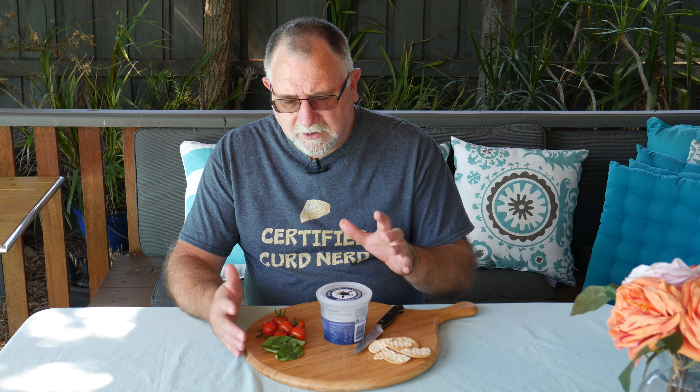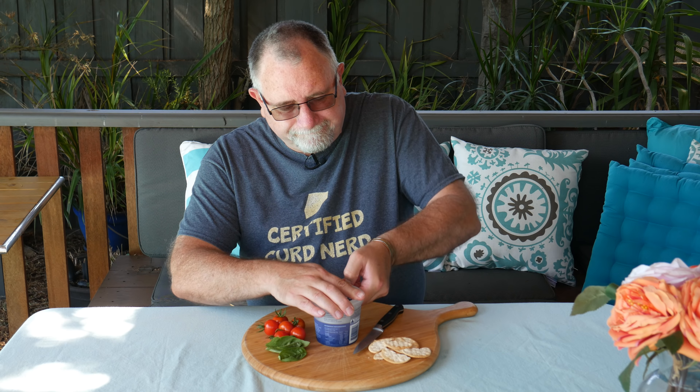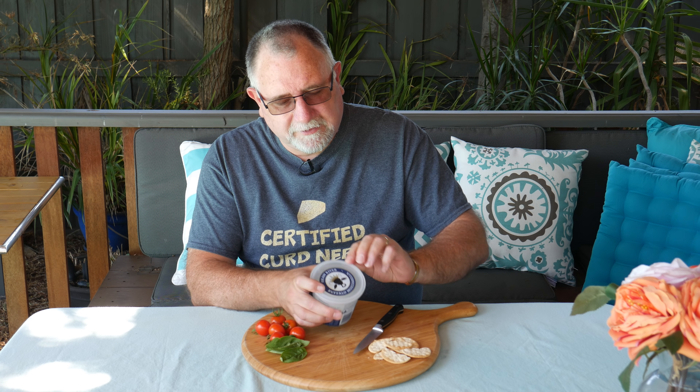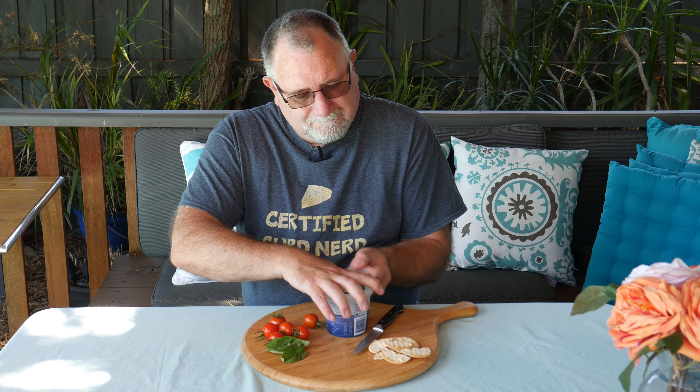I've also got some basil from the garden and some fresh cherry tomatoes, so I'm going to attempt to make a traditional Italian salad. Now I'll figure out how to open it - it says tear off. Let's give that a go without knocking my tomatoes everywhere. There we go.